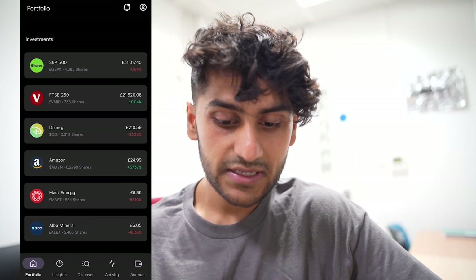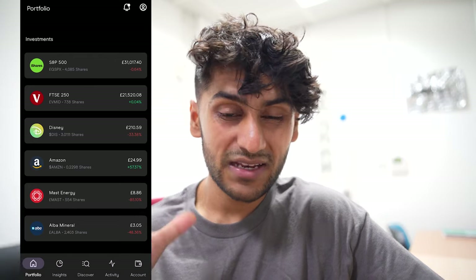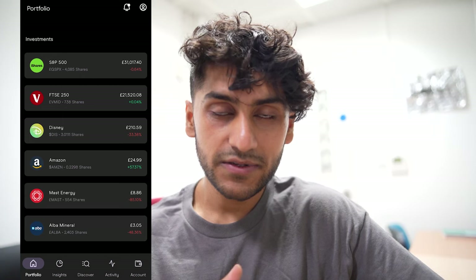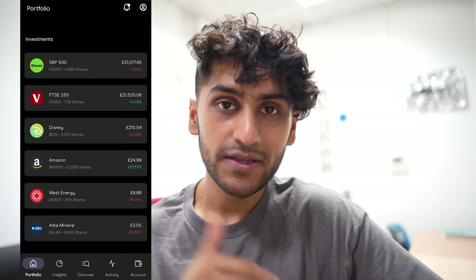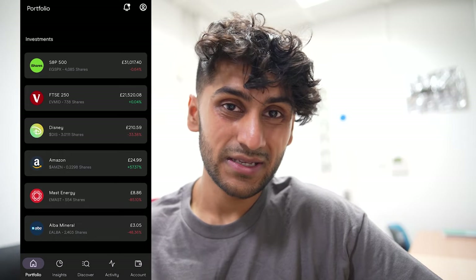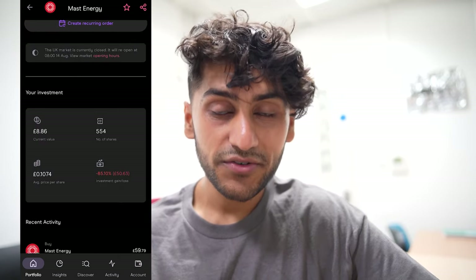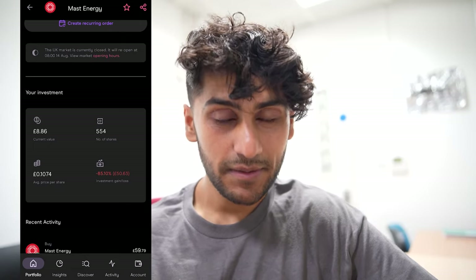The only change I've made recently is selling out of Aston Martin in my ISA portfolio because I made quite a bit on it and thought it was going to dip. My goal is to not have any single individual stocks in this portfolio, but I do have a few which I will sell off once they become profitable, just to make the whole screen simpler. I still have Alba Mineral with 2,403 shares — down 48%, only a £2.86 loss — and Master Energy with 554 shares, down a massive 85% but only a £50 loss.